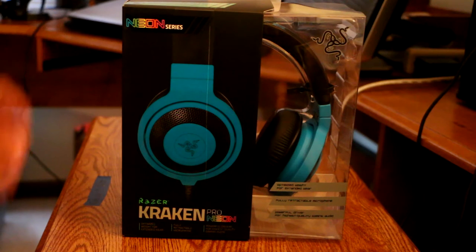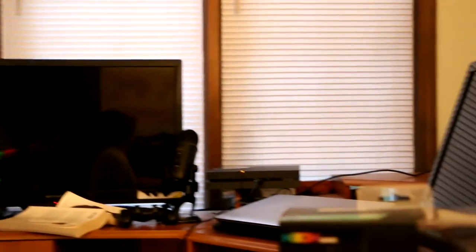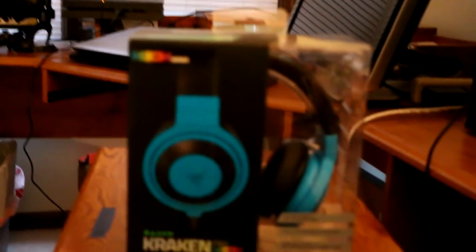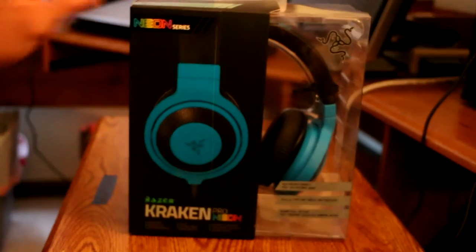The Razer Kraken Pro, neon edition. I got the blue because my setup — I kind of want to theme it black and blue. So that's pretty much what I'm going for, this black and blue kind of stuff. That's why I got the blue ones.